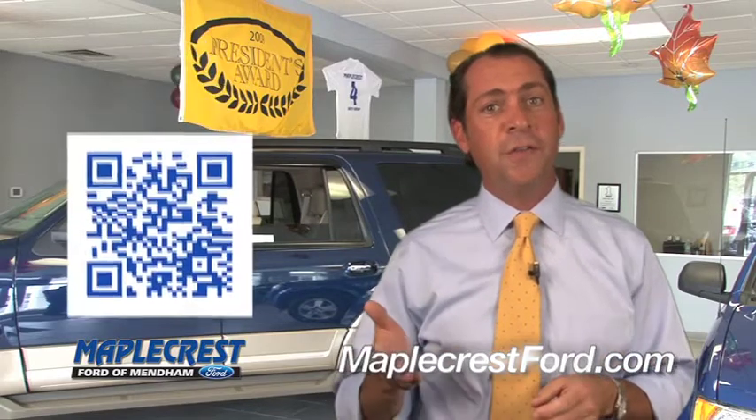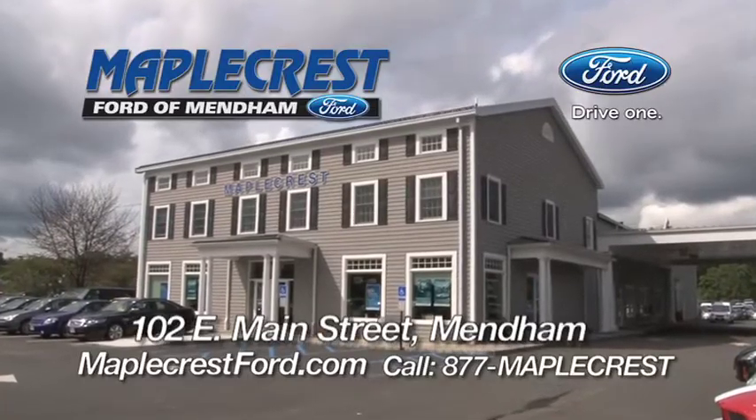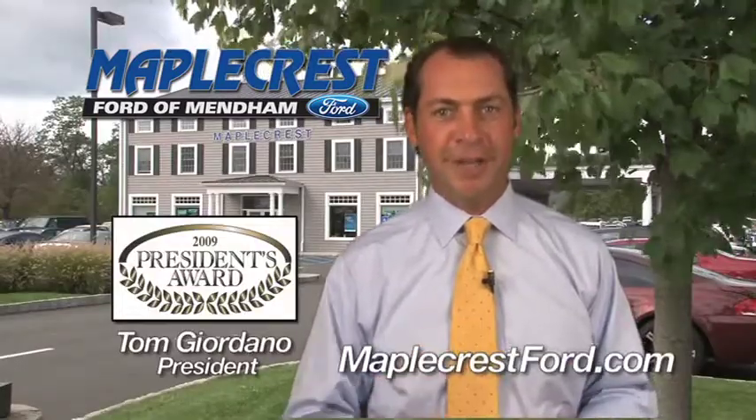Or use this QR code to go to our mobile website now — Maplecrest Ford of Mendham — or online at maplecrestford.com. I'm Tom Giordano. See me personally, and I'll prove it.